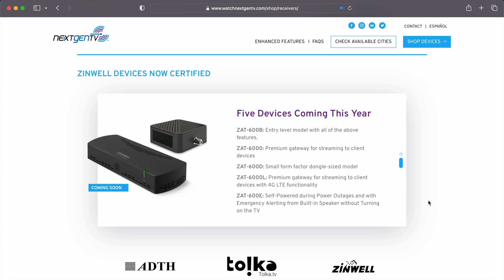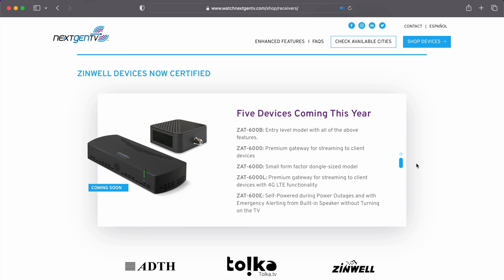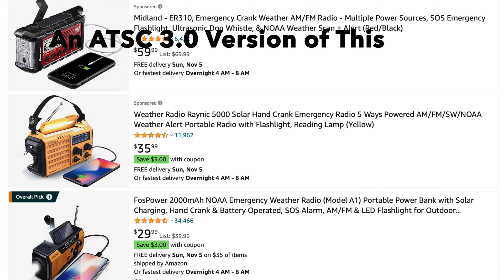Then there's the ZAT-600D, a small form factor dongle-sized model — I'm guessing it's the second device in the picture with that small form factor. Then the ZAT-6000L, which they're calling a premium gateway for streaming to client devices with 4G LTE functionality — I'm guessing this would work in a car or vehicle. I hope they also include 5G functionality, as 4G LTE feels a bit outdated. Finally, the ZAT-600E is a self-powered device during power outages, with emergency alerting and built-in speakers that work without turning on the TV — kind of like an emergency FM/AM weather radio.